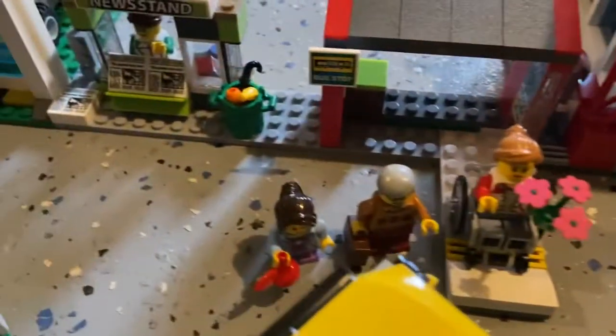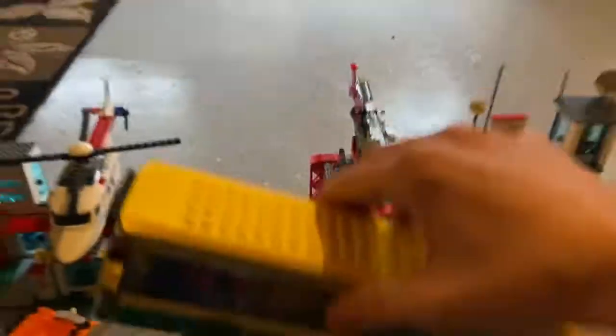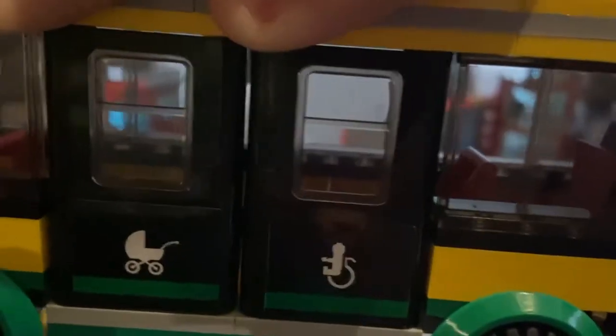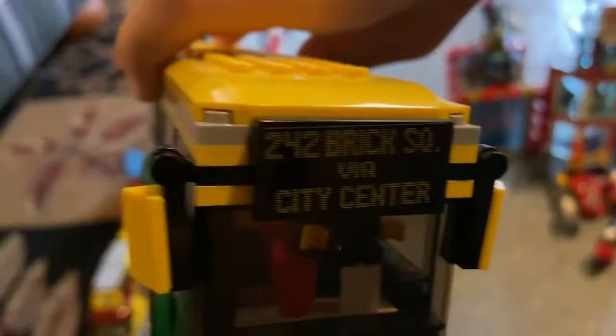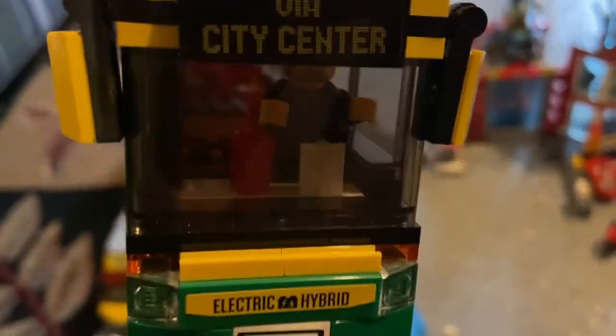Now we're going to check out the bus stop. So right here is the bus stop. Basically, you have these three people getting on the bus. This LEGO bus is awesome — it can hold bikes in the back and there's a whole bunch of stuff. It even has stuff on the door, like this transportation entrance. Anyone that has a stroller or is in a wheel cart sits here. And inside, also, this is 242 Brick Square via Center City — the bus stop.